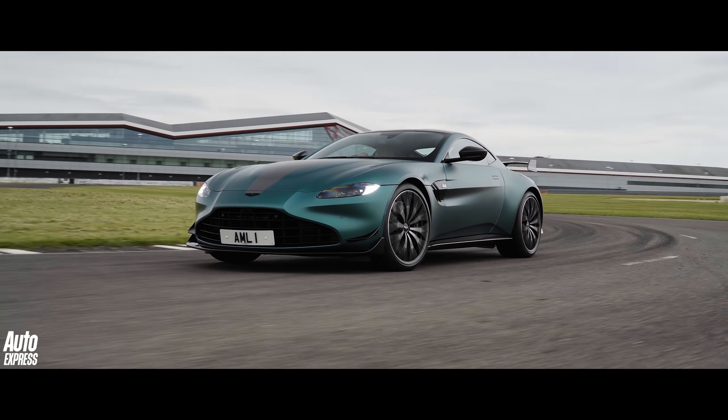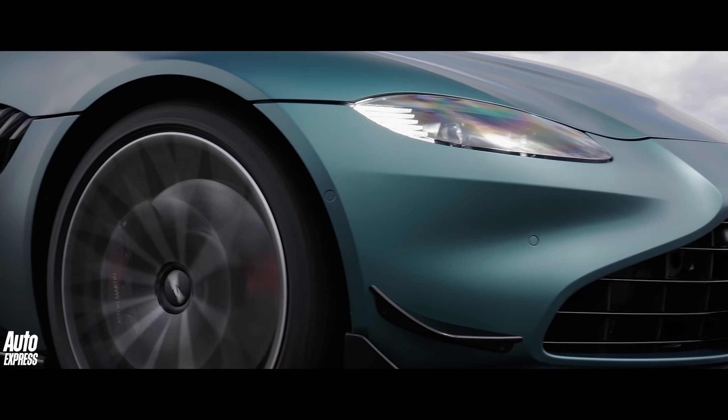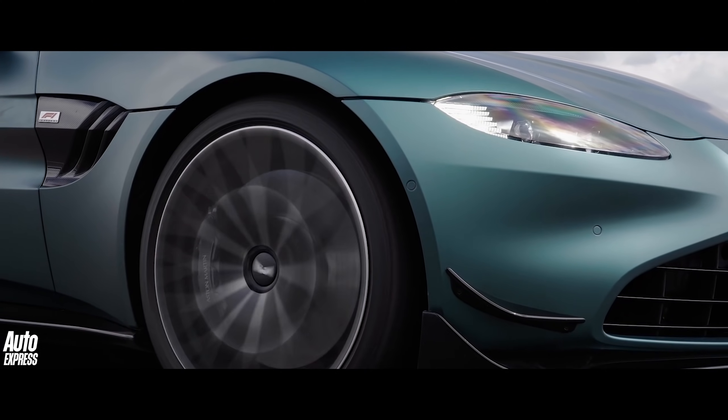Its suspension — specifically its dampers — has also been heavily retuned, while the wheels and tyres have grown to a whopping 21 inches.